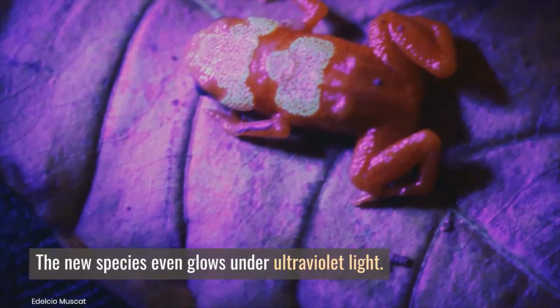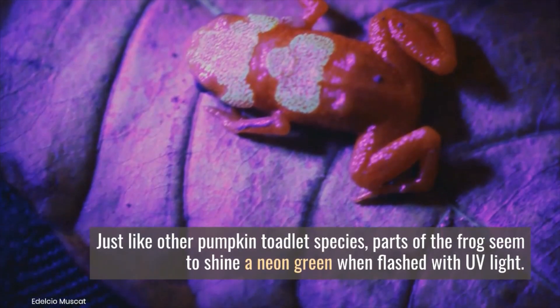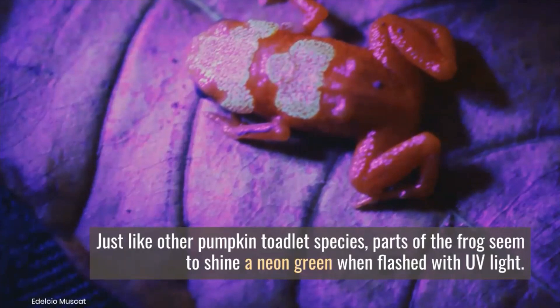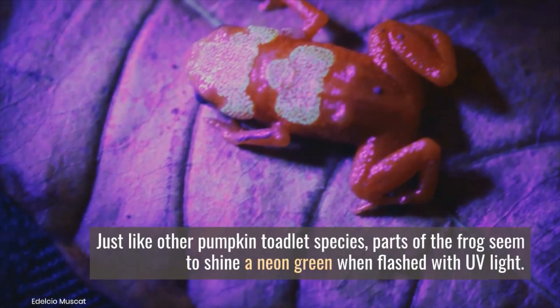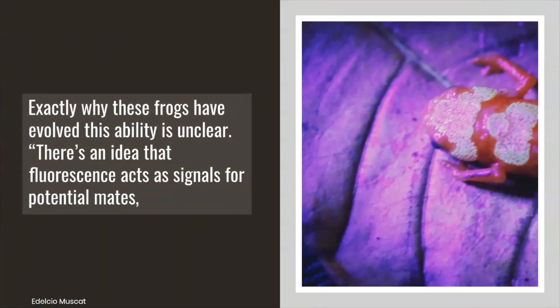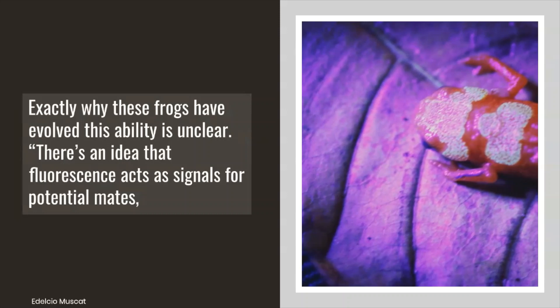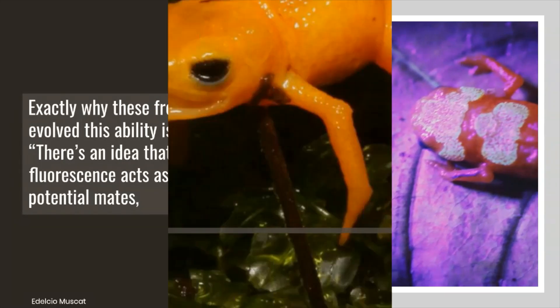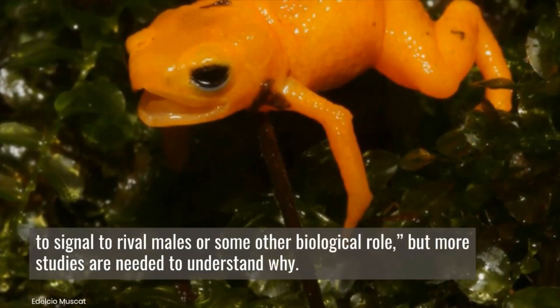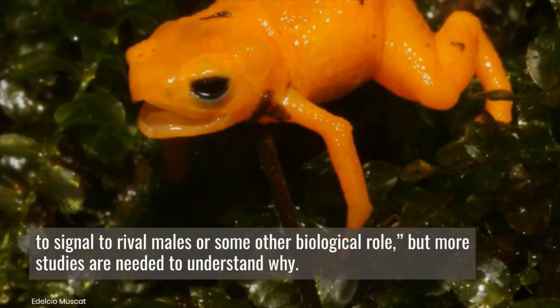The new species even glows under ultraviolet light. Just like other pumpkin toadlet species, parts of the frogs seem to shine a neon green when flashed with UV light. Exactly why these frogs have evolved this ability is unclear. There's an idea that fluorescence acts as a signal for potential mates, to signal to rival males, or serves some other biological role, but more studies are needed to understand why.